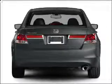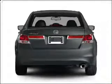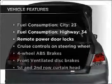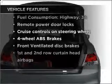Stand out from the crowd with premium wheels. The anti-lock braking system will help deliver you safely to your destination, and with these notable features, you won't want to miss out on the opportunity to own this amazing vehicle.